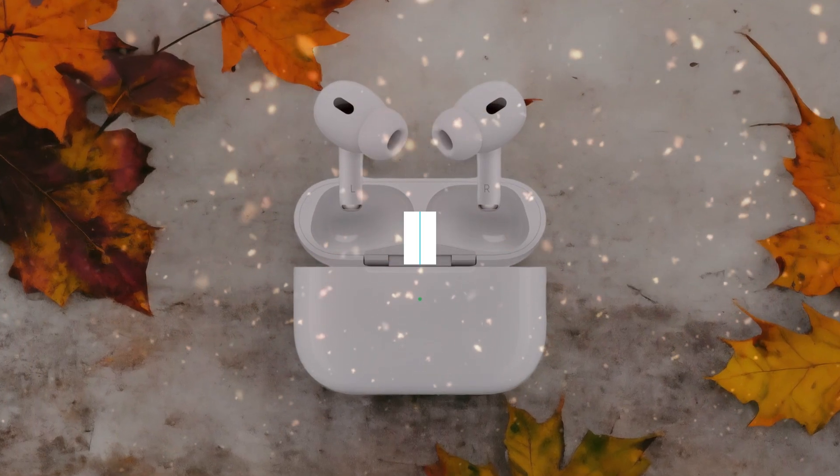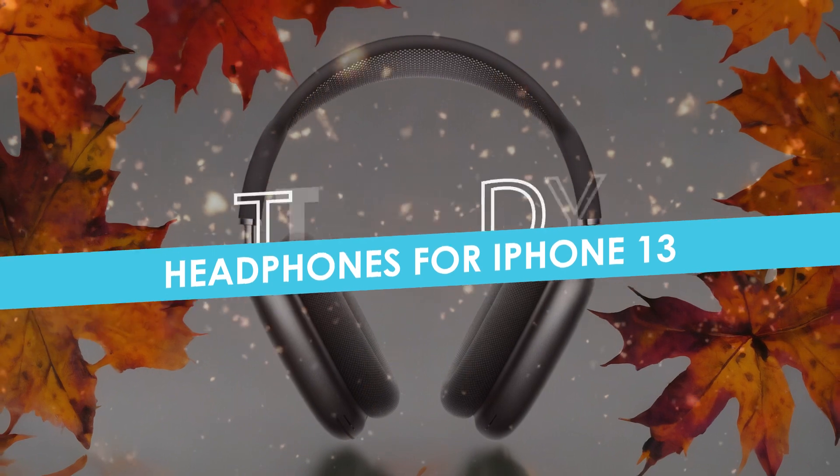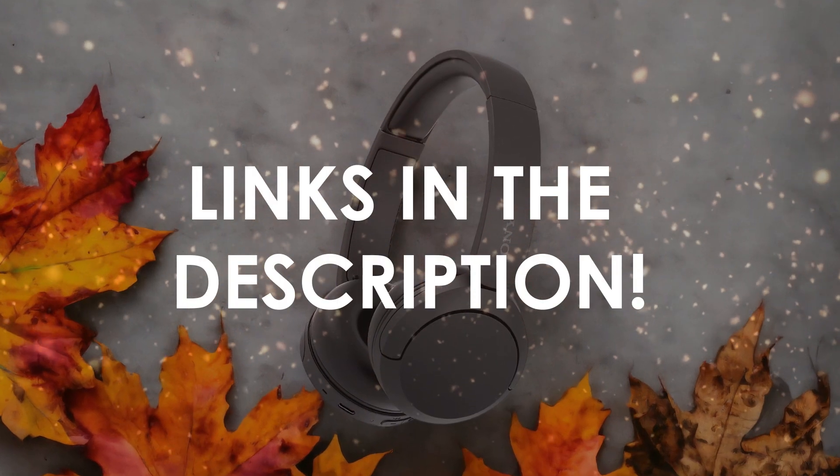In this video, I will help you find the best headphones for iPhone 13 in 2024. Links to all the products we mention in this video will be listed in the description. Let's get started.